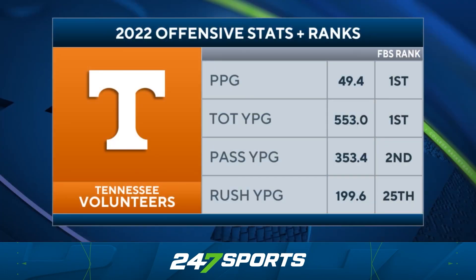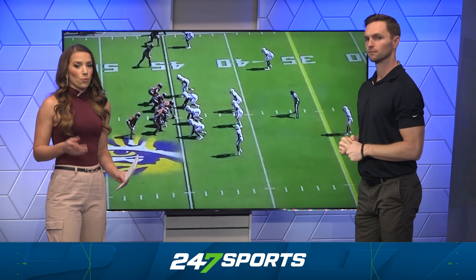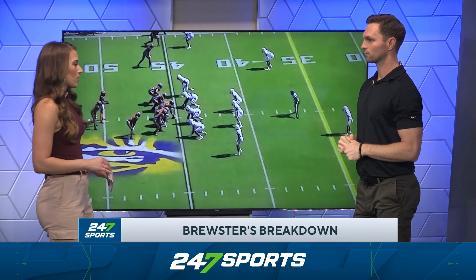Sanford Stadium is going to be popping, and the Georgia defense has its work cut out for it, trying to slow down the most productive offense in the country. The Vols are averaging almost 50 points a game and putting up a little over 550 yards per game. We're taking a look at some of Tennessee's best plays this season to help you understand why Josh Heupel and this offense are so successful.